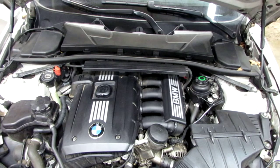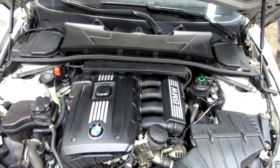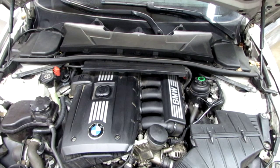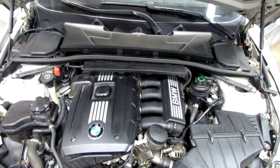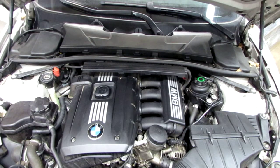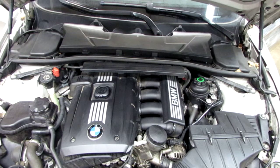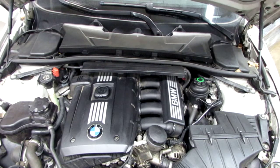Starting stock number 160077, an 08 328 XI all-wheel drive, 104,000 miles. Good running.